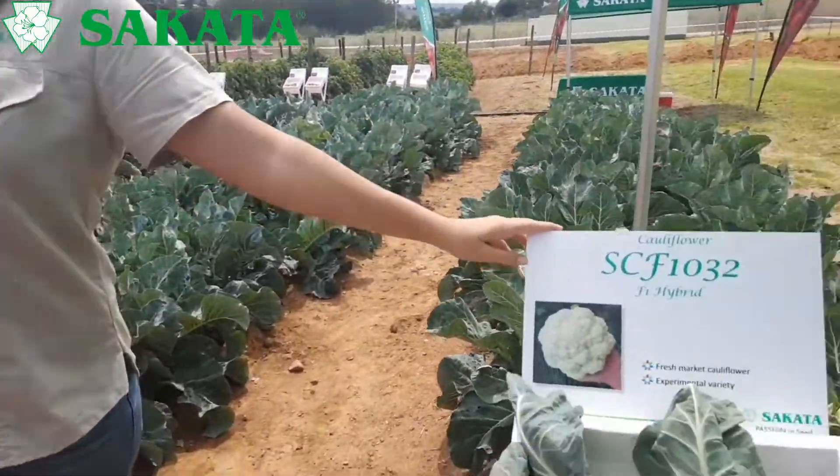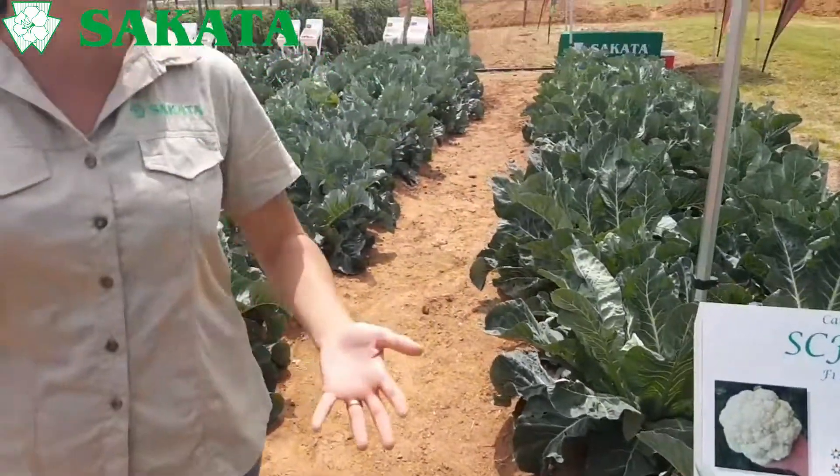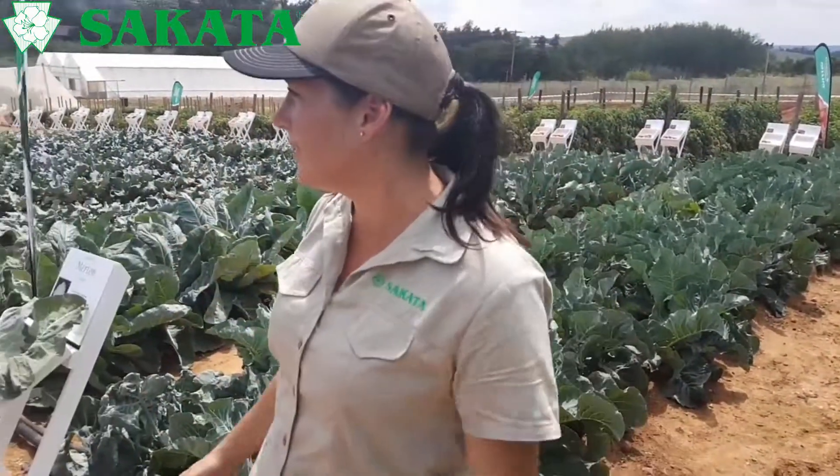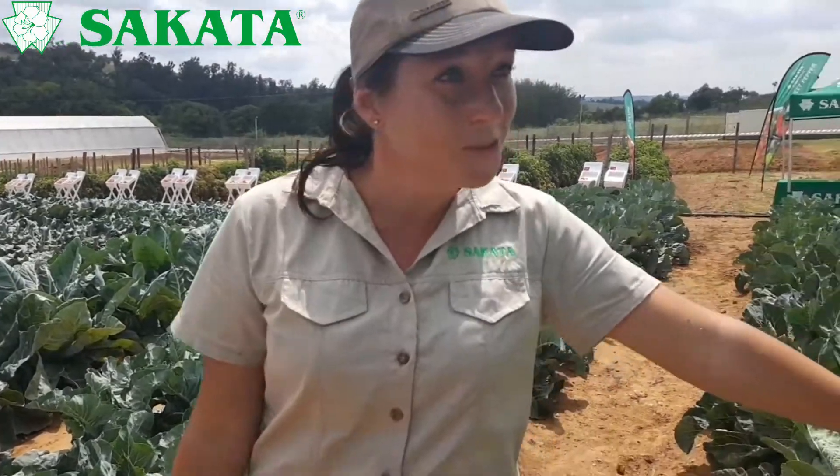We'll start with the cauliflowers. Cauliflower picked up recently because of the whole banting thing - there's cauliflower rice and cauliflower pancakes and all that stuff. I only tried it once and it wasn't that great, so I still like to eat it the old-fashioned way with cheese and sauce.